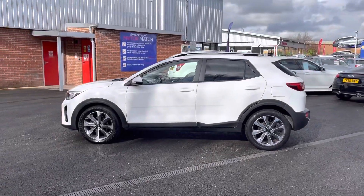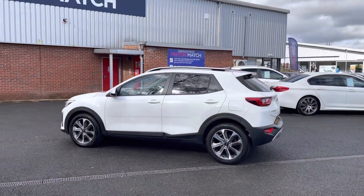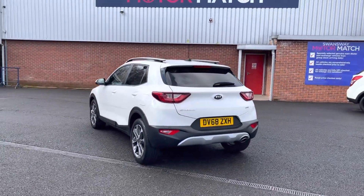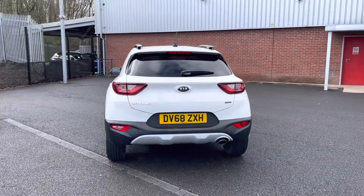If you are interested in this vehicle at any point during this video, please give us a call on 01204 786 586. It does come with brilliant service history, being serviced in 2019, 2020, 2021 and 2022.